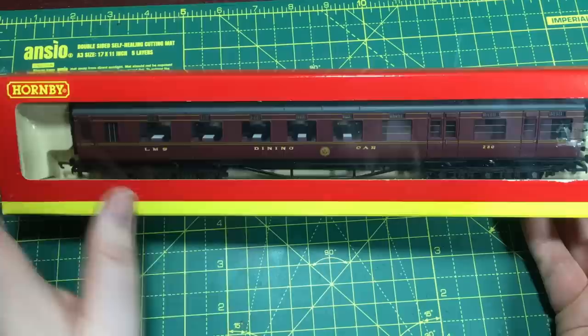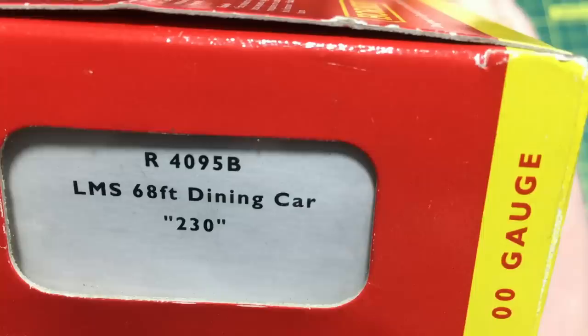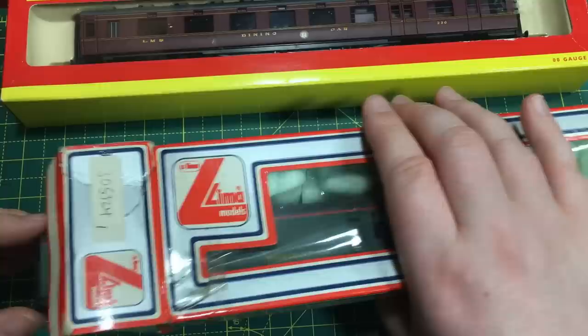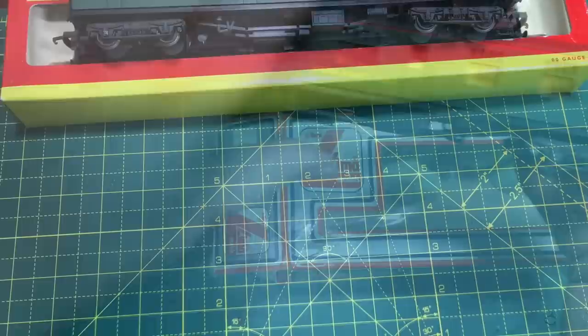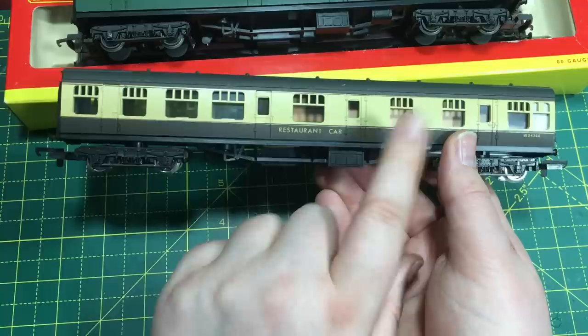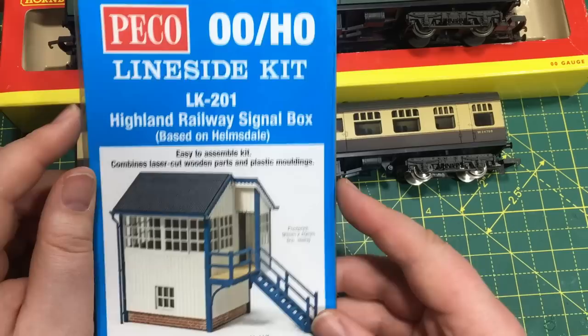Next up we've got a Hornby 12-wheel LMS dining coach, older tooling but still a great coach. Catalogue number R4095B, in really nice pristine condition still in the box. We've also got a Lima restaurant car here in Southern Region green, and yet another coach — a restaurant car in Western Region cream and brown. Always a lovely livery. A matching set of restaurant cars.